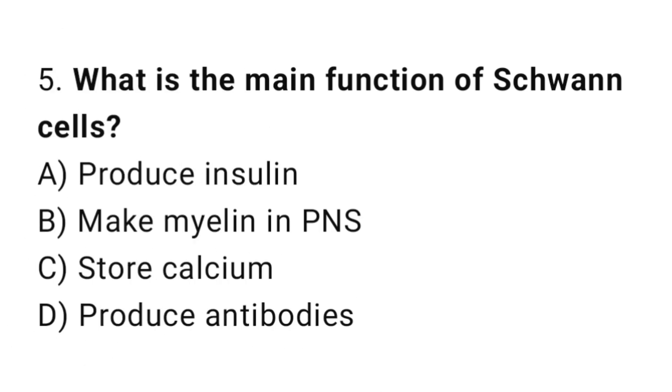Q5: What is the main function of Schwann cells? The right answer is B, make myelin in the PNS.